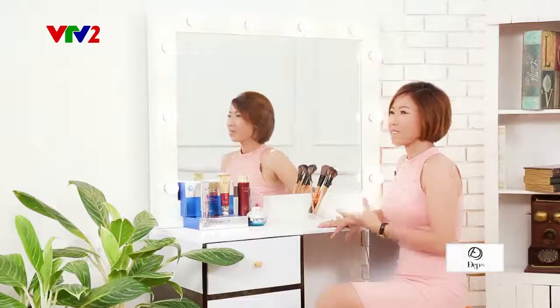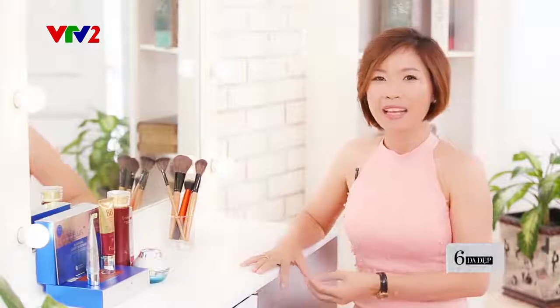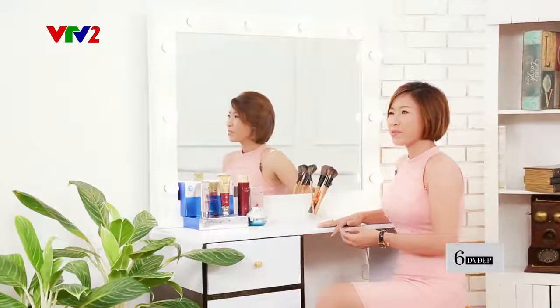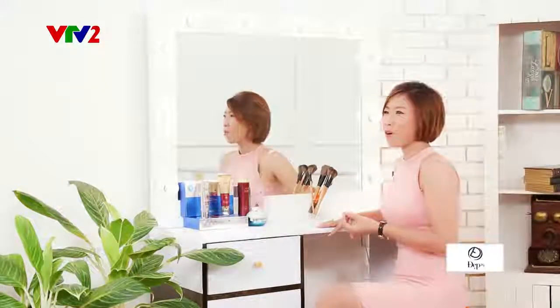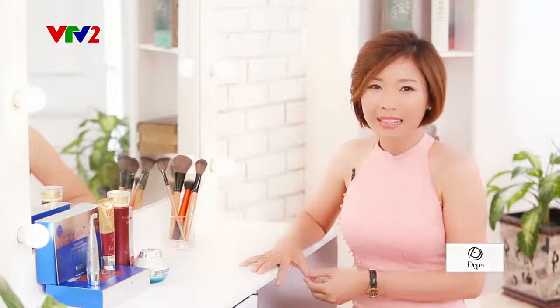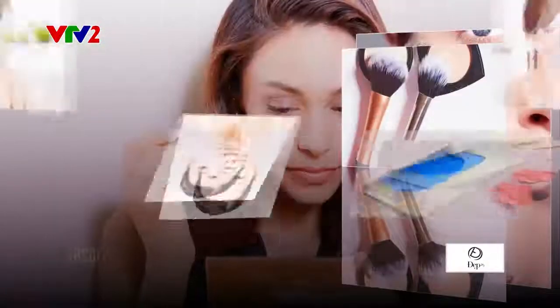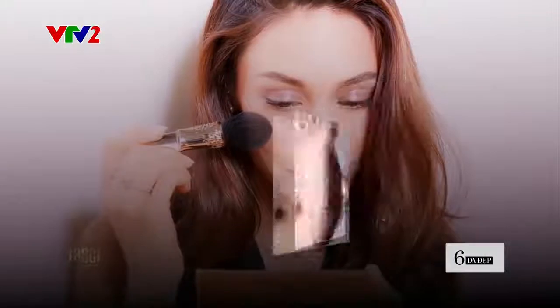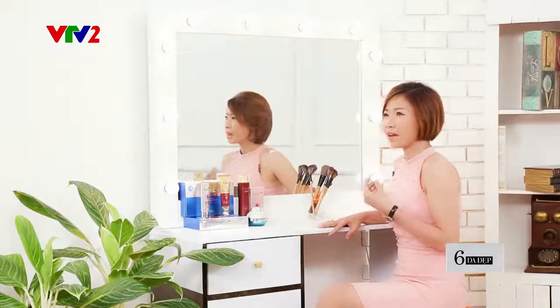Quý vị và các bạn thân mến, chăm sóc da luôn là đề tài được tất cả các chị em phụ nữ quan tâm. Vậy làm thế nào để sở hữu một làn da đẹp và khỏe, đặc biệt là trong những ngày hè nắng nóng này? Có nhiều chị em tâm sự rằng trong những ngày hè thì da thường bóng dầu và làm trôi đi các lớp trang điểm rất nhanh. Các bạn đã sử dụng những phương pháp như dùng giấy thấm dầu hoặc dùng phấn phủ với hy vọng sẽ kiềm dầu tốt hơn.